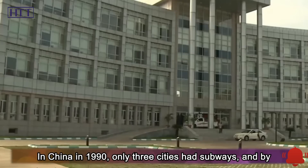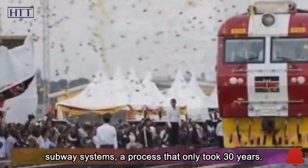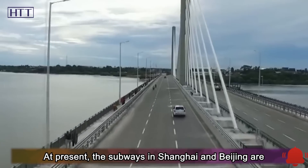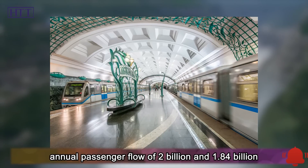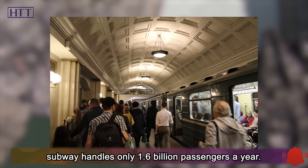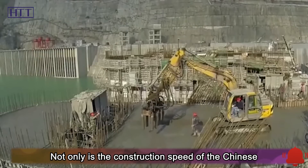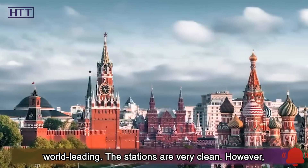In China in 1990, only three cities had subways, and by 2020, there will be more than 40 Chinese cities with subway systems, a process that only took 30 years. At present, the subways in Shanghai and Beijing are among the most developed in the world, with an annual passenger flow of 2 billion and 1.84 billion respectively. By contrast, the 115-year-old New York subway handles only 1.6 billion passengers a year. Not only is the construction speed of the Chinese subway extremely fast, but the experience is also world-leading.